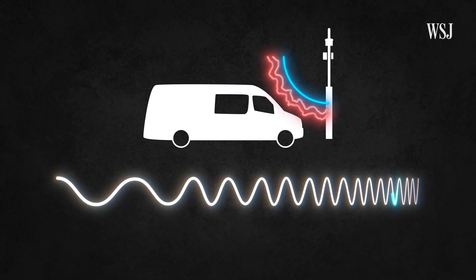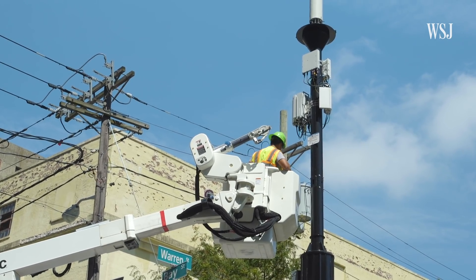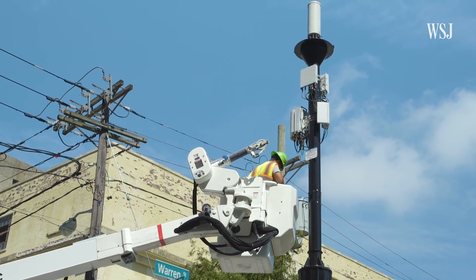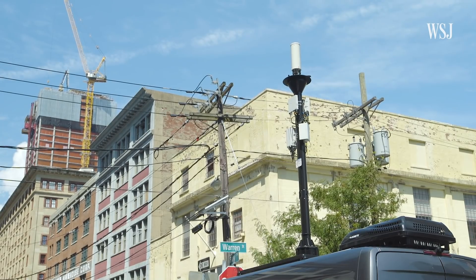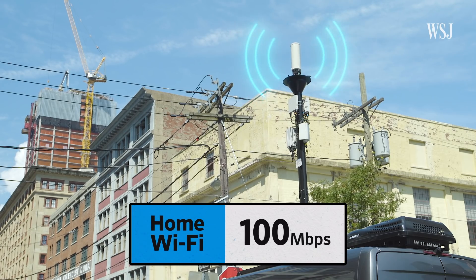It doesn't penetrate walls or other obstacles very well. Verizon, AT&T, and T-Mobile are putting up millimeter wave cells throughout the country. By this one, I got 1,300 megabits per second download speeds on Verizon's network. On my home Wi-Fi, I get 100 megabits per second. That 5G speed is bonkers.